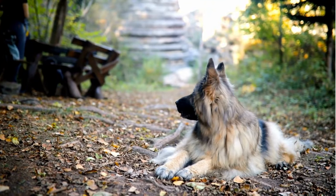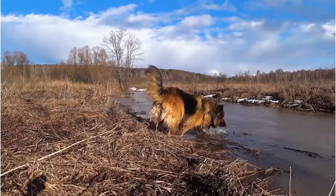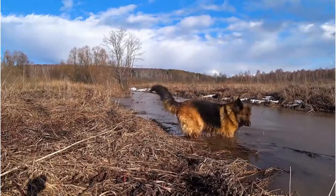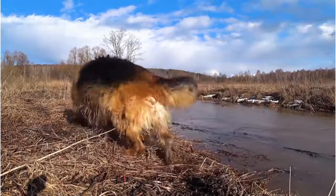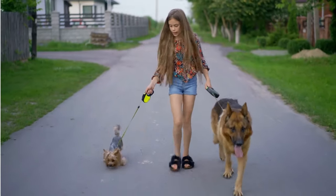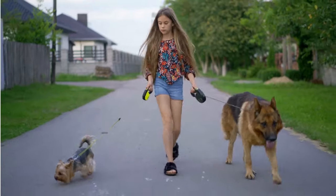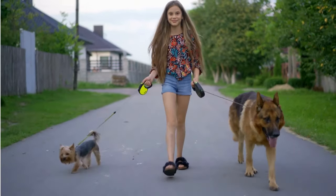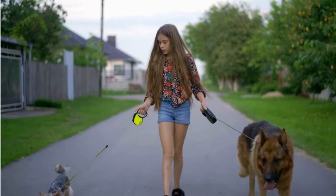First on our list is the American Showline German Shepherd. This breed is a sight to behold, known for their refinement and elegance. They are characterised by their plush coats, which come in a variety of colours, including black and tan, black and red, and solid black. Their hindquarters are noticeably more angled compared to their European counterparts, an attribute that gives them that distinctive, graceful gait when they trot.